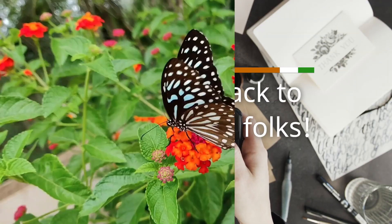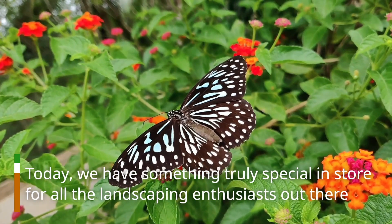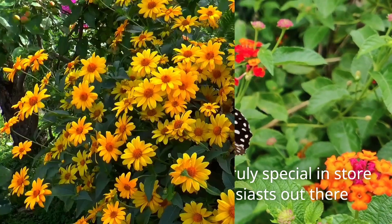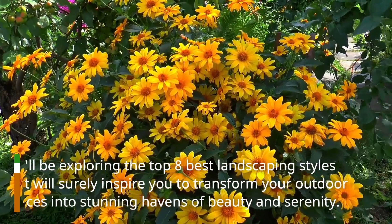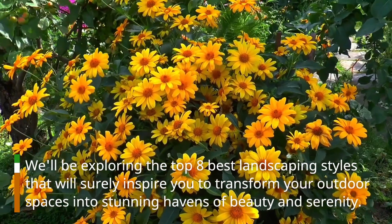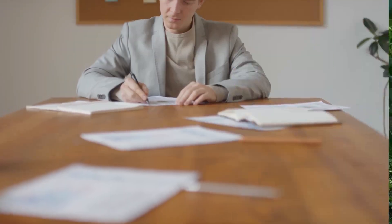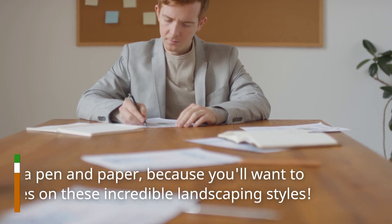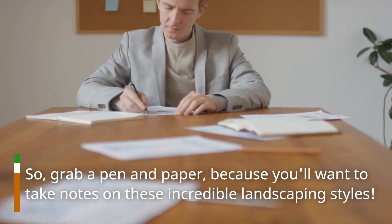Welcome back to our channel, folks. Today, we have something truly special in store for all the landscaping enthusiasts out there. We'll be exploring the top 8 best landscaping styles that will surely inspire you to transform your outdoor spaces into stunning havens of beauty and serenity. So, grab a pen and paper, because you'll want to take notes on these incredible landscaping styles.